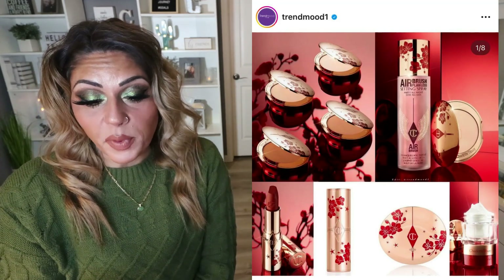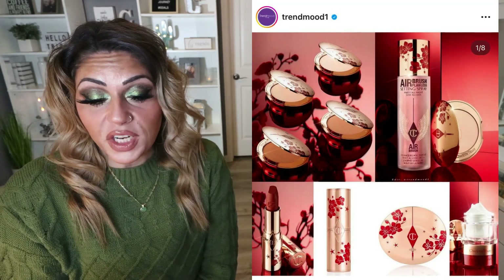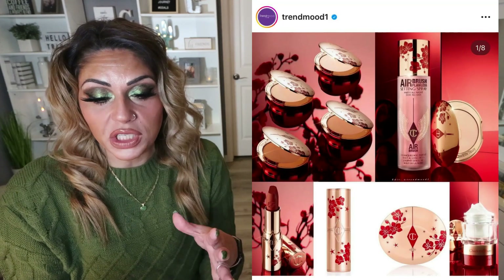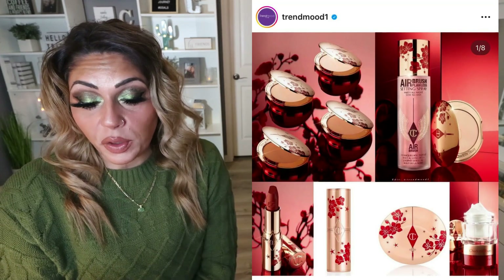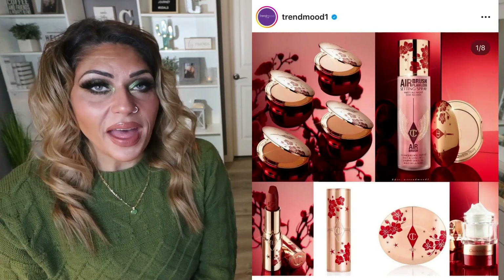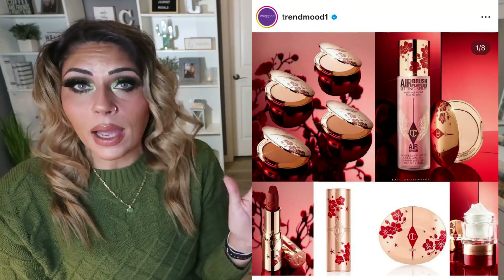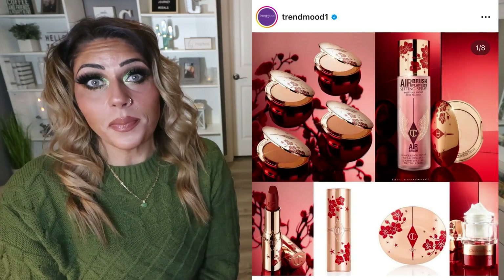Regardless, she has the Matte Revolution in Blossom Red for $37, which is an orange-red lipstick. The Airbrush Flawless Finish for $46, which is a finishing powder in four shades. The Airbrush Flawless Setting Spray for $36. And her Magic Cream skincare for $100. I do really like her setting spray, but I don't think it's worth what she charges. There's never really been anything from Charlotte Tilbury that's become a staple for me. So this whole collection is a pass for me.